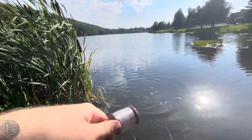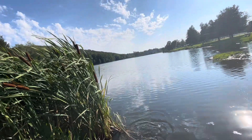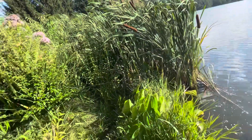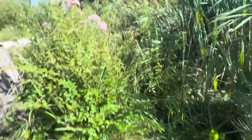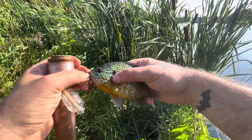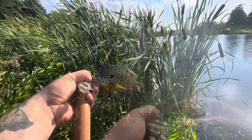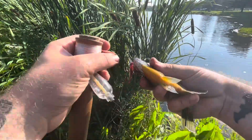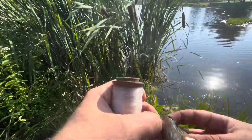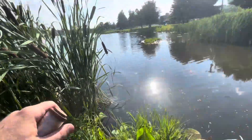Another pumpkinseed, guys. I have found an absolute school of these. Or is this a bluegill? Nope, it's another pumpkinseed. Wow. What is going on? I usually only catch maybe one of these in a trip, and now I got a whole army of them. Let's get this hook out of them nice and easy. Off he goes.